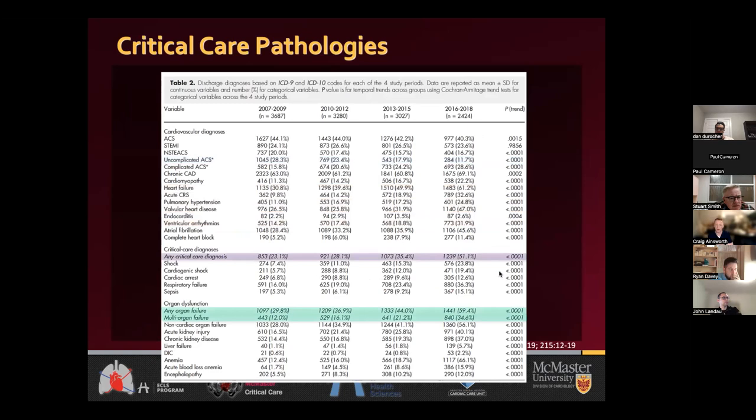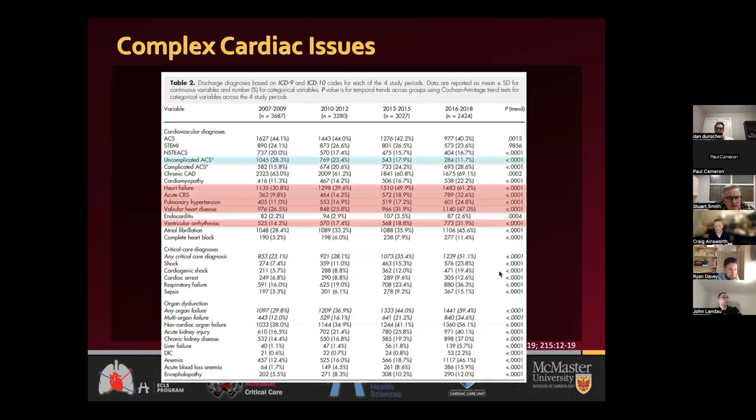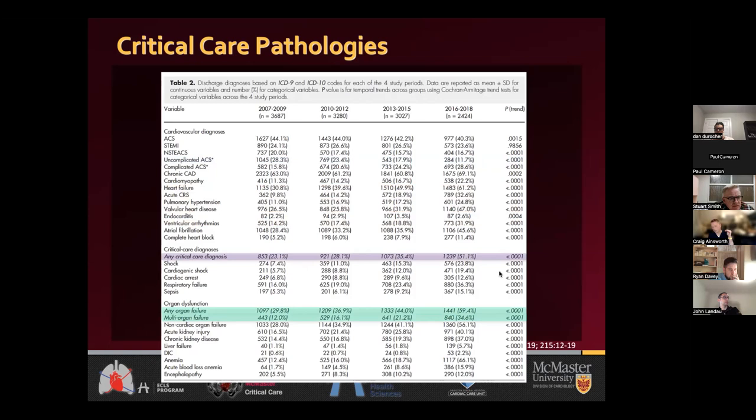Not only did pathologies get more complex — at Mayo Clinic, less uncomplicated ACS but more heart failure, pulmonary hypertension, ventricular arrhythmias — but critical care diagnoses, any organ failure and multi-organ failure went up two to three fold from 2007 to 2018 alone. This highlights a real need to have physicians and teams looking after these patients who can manage the cardiac problem but are also comfortable with non-cardiac pathologies.